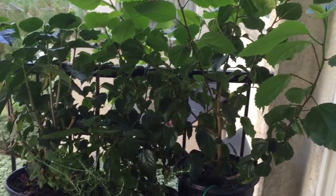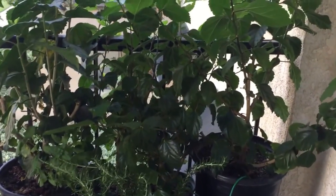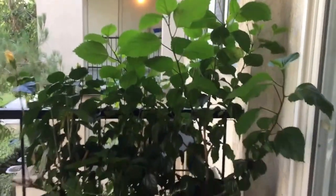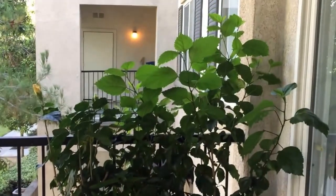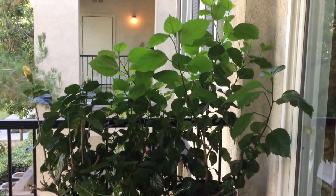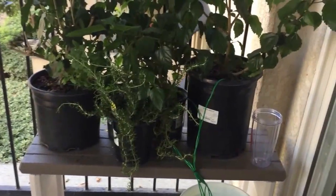Hey guys, it's been a while since I updated the status of my hibiscus plants — four of them, which I purchased about three and a half months ago. They've grown substantially, as you can see. Before they were just little shrubs, but as you can see the lush green, bright green leaves — those are new growth. It's pretty much taken up about half of our balcony area, which I'm very pleased about.